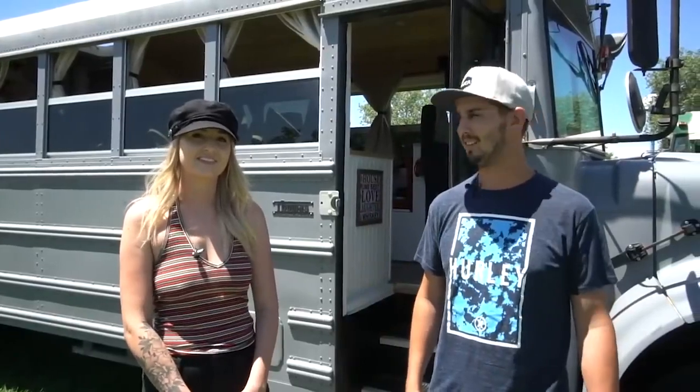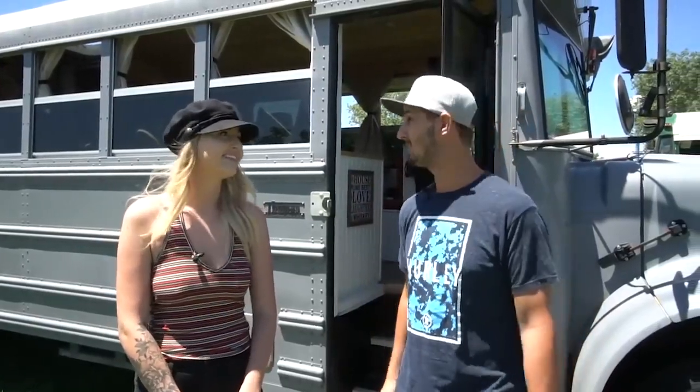Hey guys, how are you? My name is Tyler. And I'm Lexi. And this is our bus, One Wild Ride.